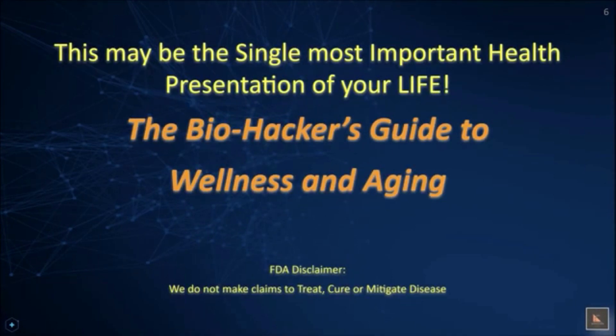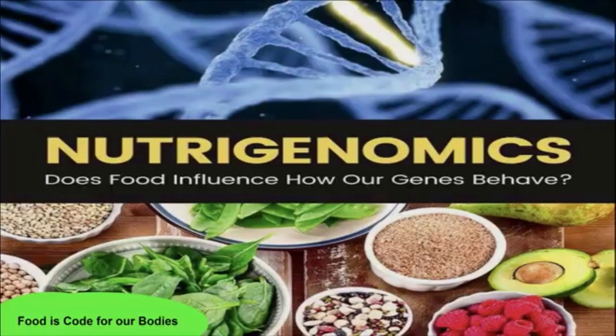I need to make an FDA disclaimer that I do not make claims to treat, cure, diagnose, or mitigate disease. This is purely informational. As you may already be aware, nutrigenomics is the science of how food-derived and nutritional products affect our gene expression.